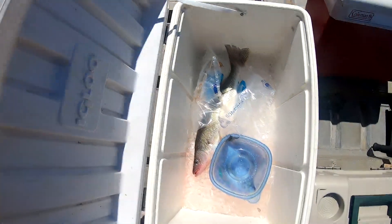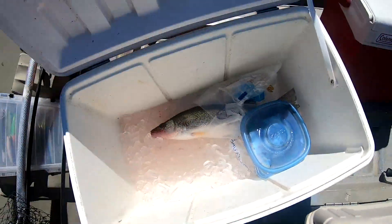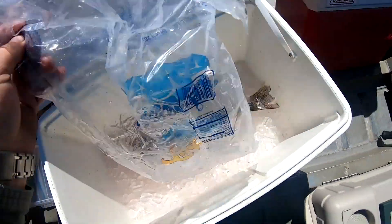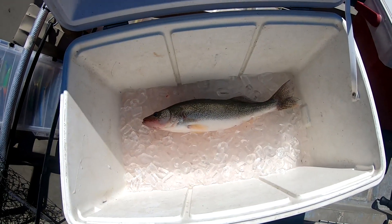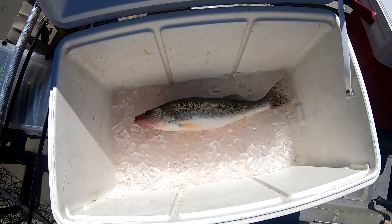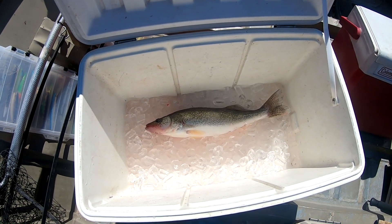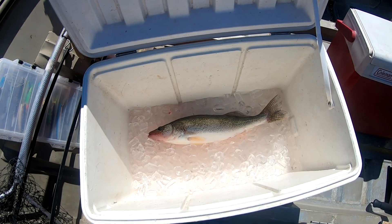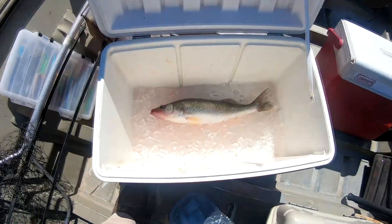Well, we caught one nice walleye, about 18 inches long, on the ghost perch flicker shad. We hooked into a couple others — got one up to the boat and it got off, another came off about halfway up, and then we had one more good strike.